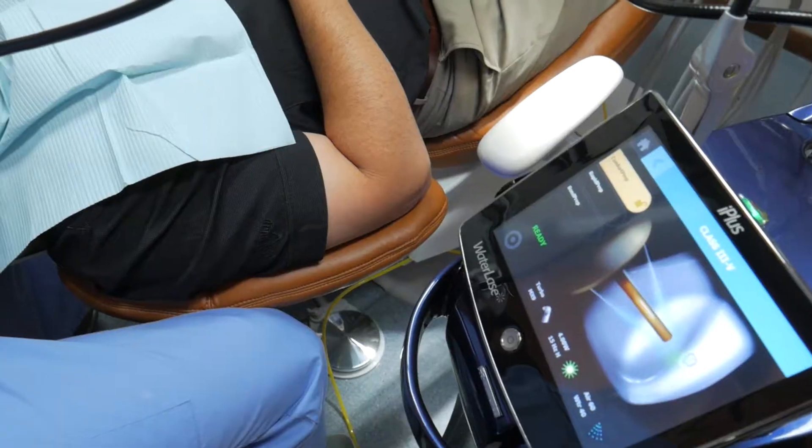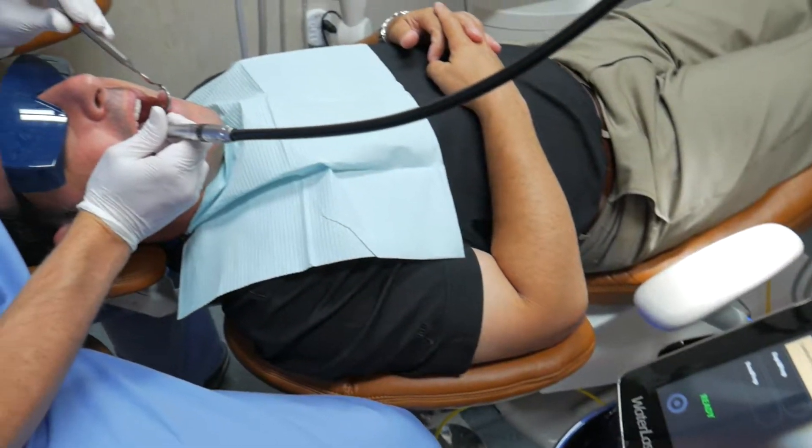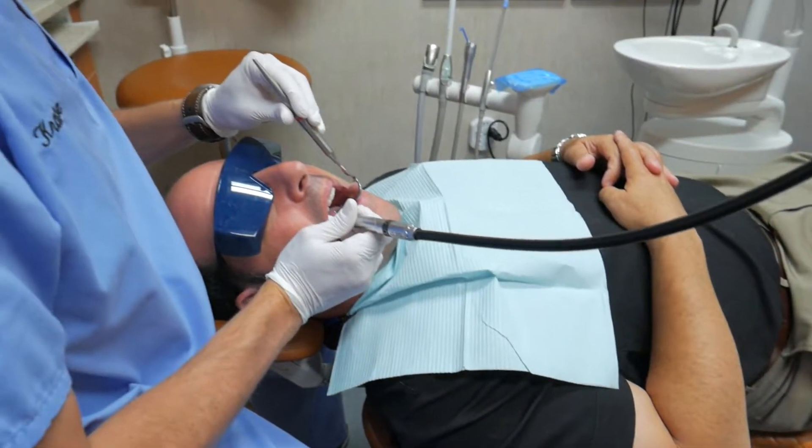I needed a filling that went beneath the gum line. Dr. Evan was able to perform the procedure without giving me a shot. The best part was I was able to return to work without any lingering numbness or discomfort.